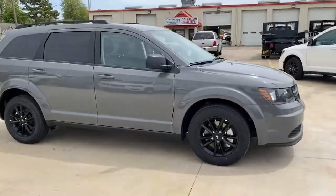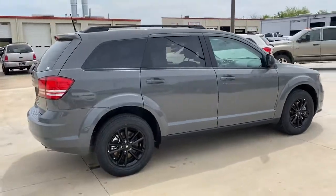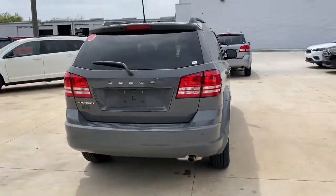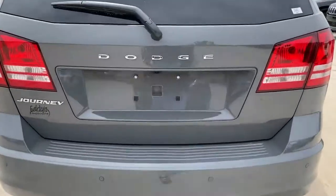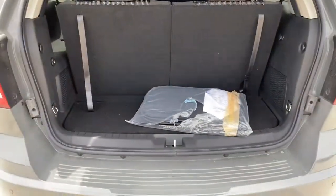Get a feel for the 2020 Dodge Journey. You deserve a ride that was designed with your needs in mind. The time is right to take advantage of the technology, performance, and creature comforts this vehicle has to offer. The following are some of this vehicle's highlighted options.